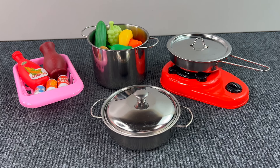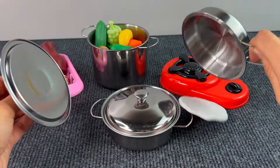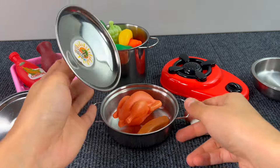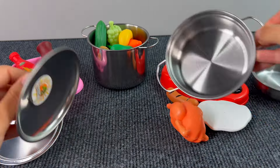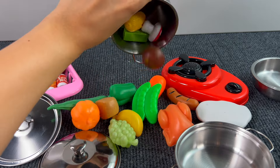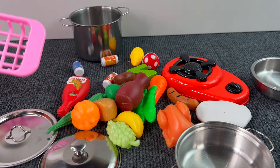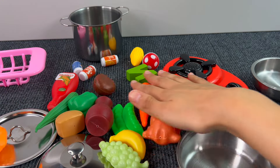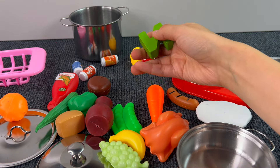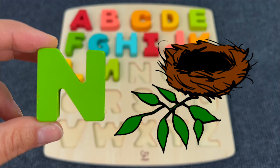And here we have some pots and pans. Let's check what's inside of them. And here are some vegetables. Let's check — yes! It's the letter N. N is for Nest.